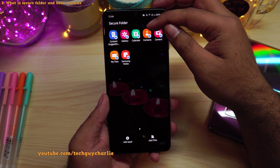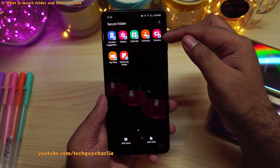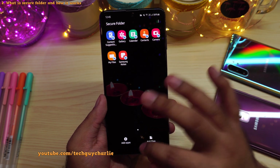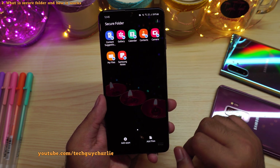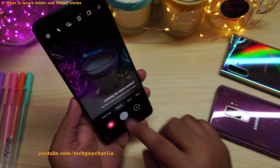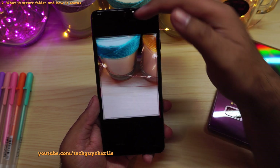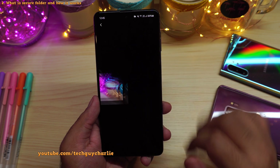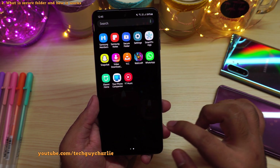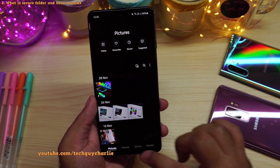Everything that you store inside — the contacts, calendar, gallery, and even the photos that you click using the camera which is inside the secure folder — will stay inside the secure folder, and those photos will not be visible in the main phone. Let me give you a quick demonstration. I'm going to launch the camera and click a photo. As you can see, we have taken a photo and this photo will be visible inside the secure folder gallery. But this photo will not be visible inside the main phone's gallery — that photo is not over here.